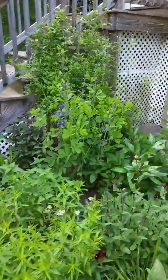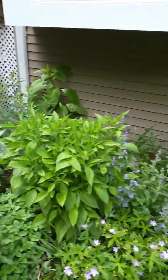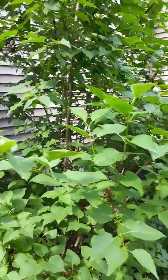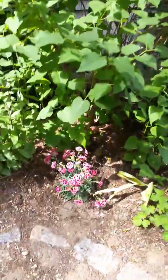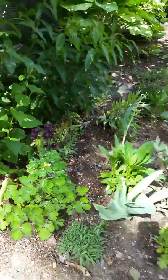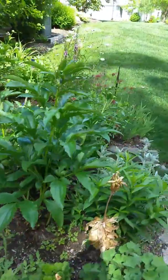Nice big Baptisia back there. There's peonies, this big huge lilac. I guess there's a peony we're going to move back in there. Sweet William, Nora Barlow Columbine, more peonies.